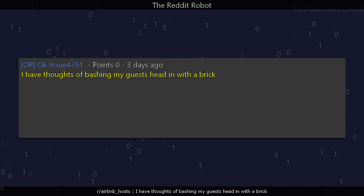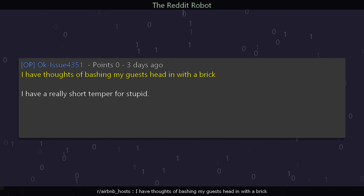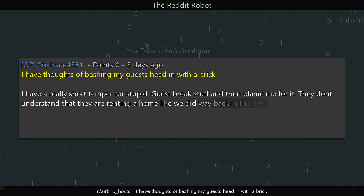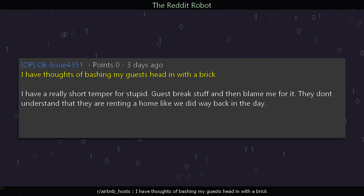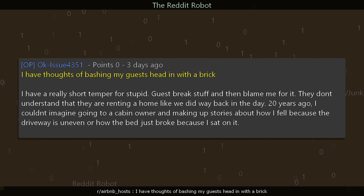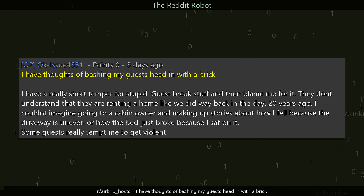r/AirbnbHosts user okay_issue_4351 says: I have thoughts of bashing my guest's head in with a brick. I have a really short temper for stupid guests who break stuff and then blame me. They don't understand they are renting a home. 20 years ago I couldn't imagine going to a cabin owner and making up stories about how I fell because the driveway is uneven, or how the bed just broke because I sat on it. Some guests really tempt me to get violent.